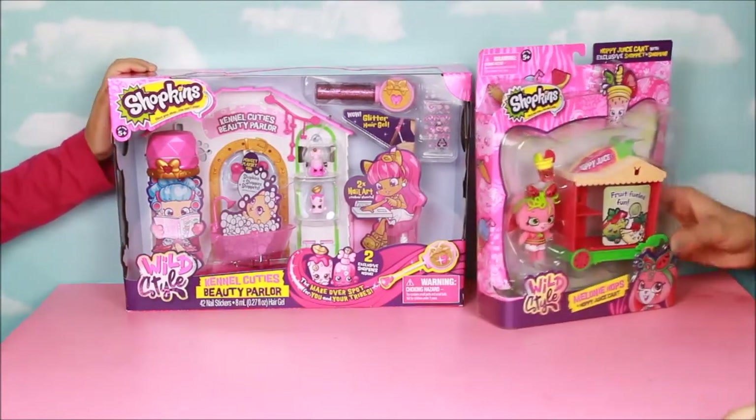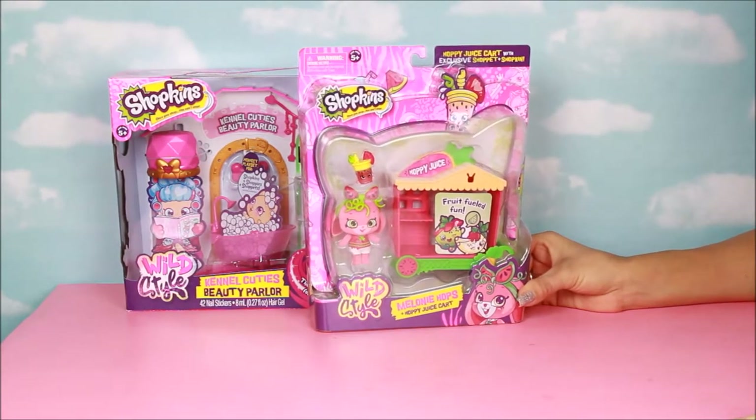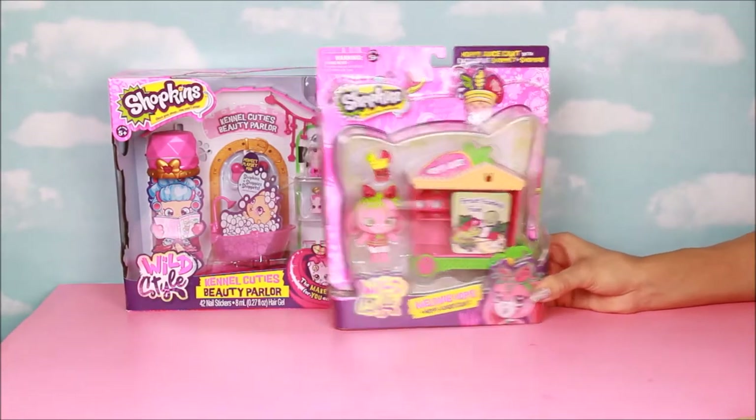We're also going to open this other little Hoppy Juice Cart with an exclusive Shopkin. It's the Hoppy Juice Melanie Hops and Hoppy Juice Cart, and this is from Season Nine.